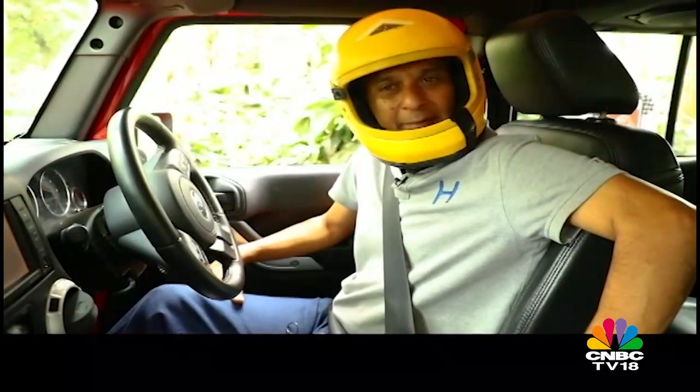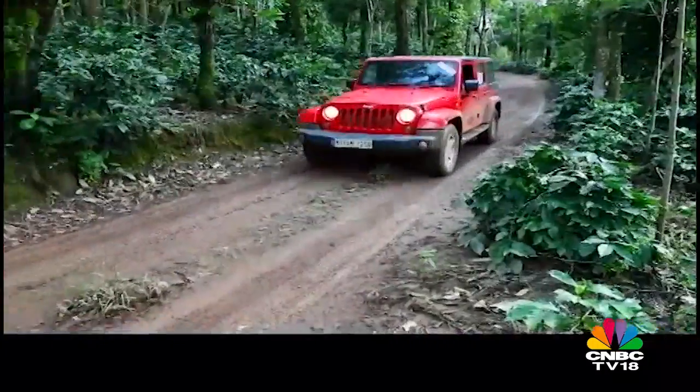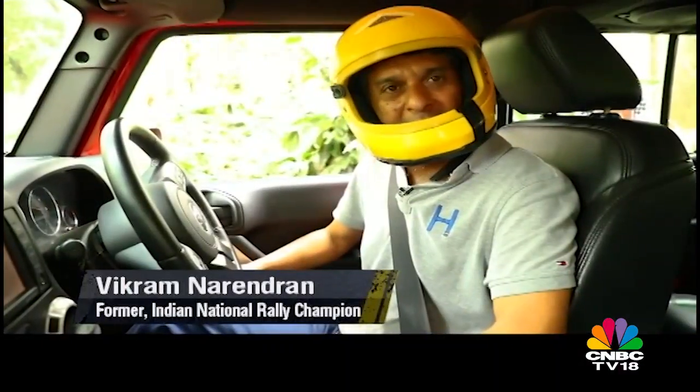Loads of fun — excellent vehicle for plantations, tea industry, rubber industry, coffee industry. Very stable. I was using it in four-wheel drive and it was a very, very stable car.